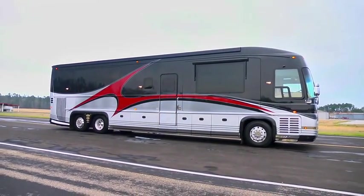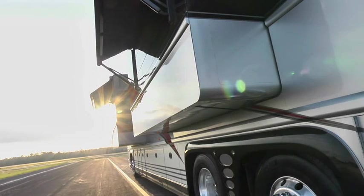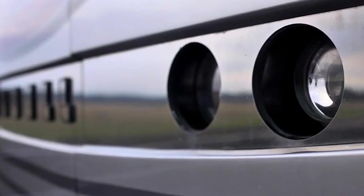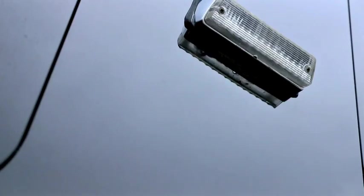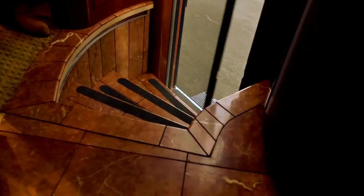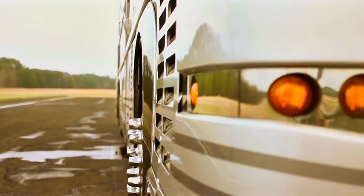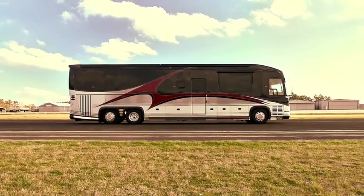And that brings us to the end of our tour. We want to thank you for taking this short tour with us of this incomparable 2005 Newell 45-foot four-slide bus. We have a friendly, knowledgeable sales staff to help you in your motorhome needs. We specialize here at Motorhomes of Texas in four-travel, Newell, and Country Coach. If you have a unit you'd like to consign, please contact us on our website or at 800-651-1112.